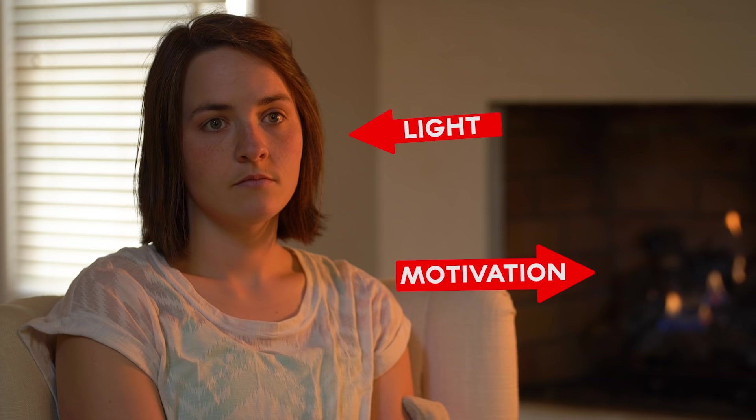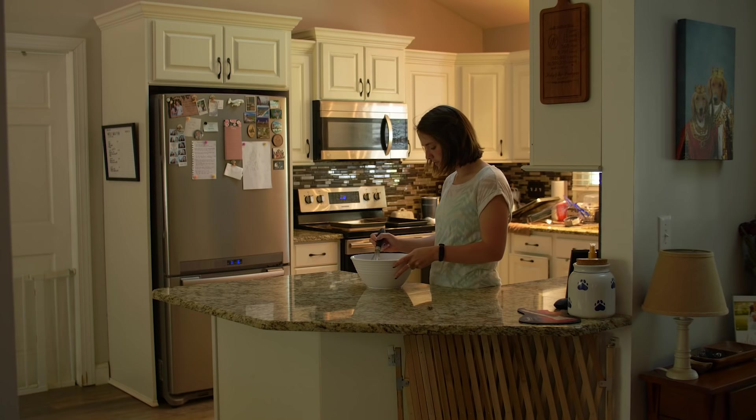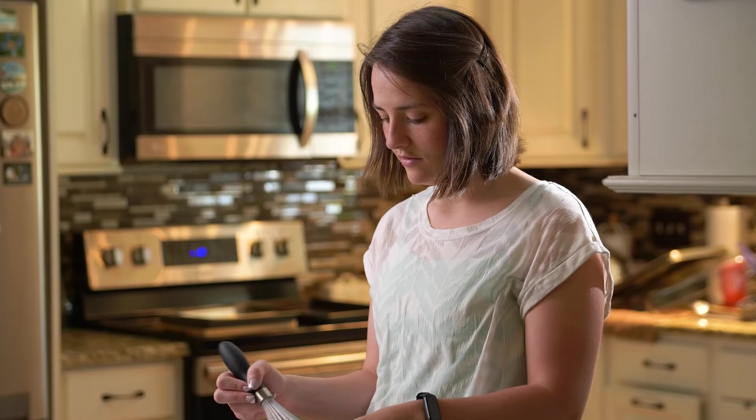Step number four is motivated lighting. Nothing screams amateur more than unmotivated light — light that doesn't come from anywhere and just kind of appears in the scene. Motivated lighting means the lighting is coming from something in the room and the audience knows it. If we show a wide shot with no windows and then cut to a close-up with a bunch of light on our subject, it doesn't make sense. But if we simply turn on a lamp next to the subject, that key light looks like it's coming from the lamp.